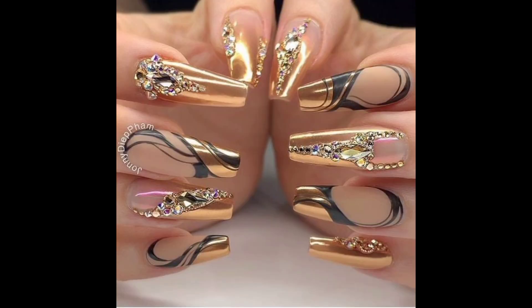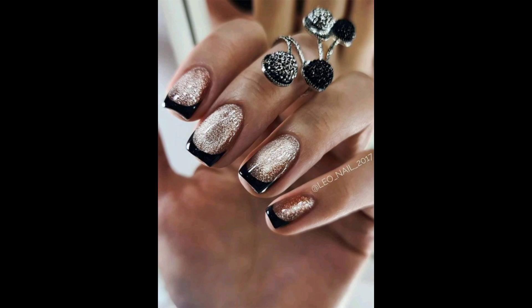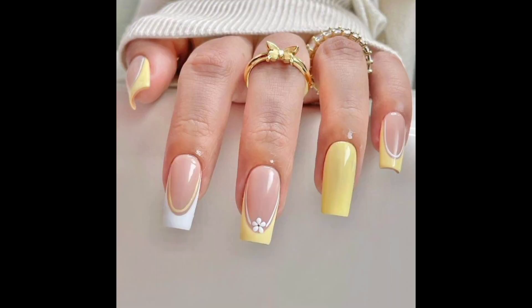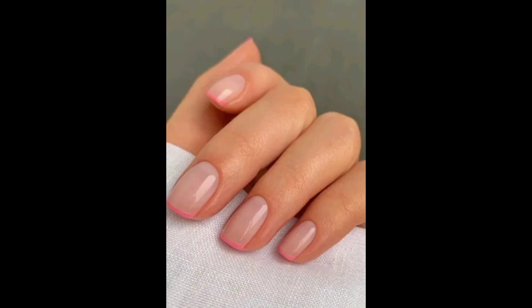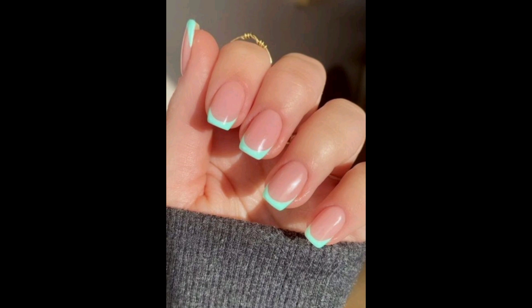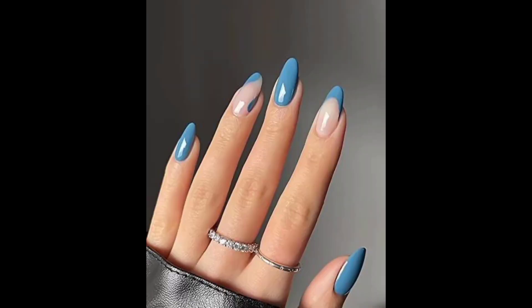Some popular nails we have are round nails. Round nails are very popular nowadays and are the most common nail shape. Round nails extend only a little bit past your nail bed, which means you are protecting your nails because they are less likely to break due to the shorter length. Because of the shorter length, there is less chance of the nail breaking. These are popular nails you can find everywhere.